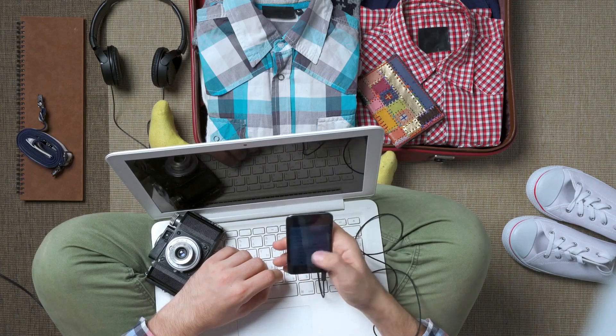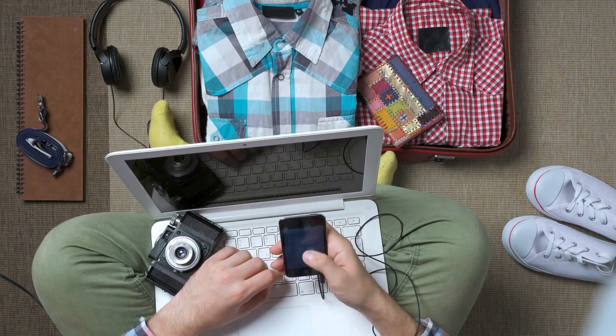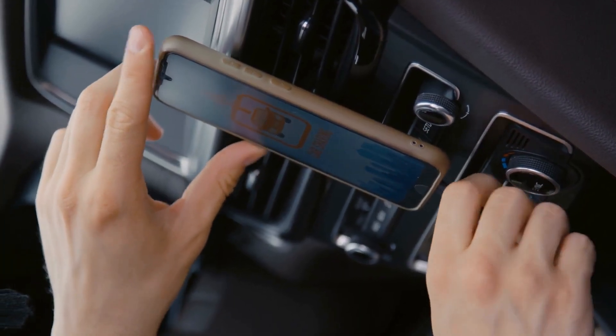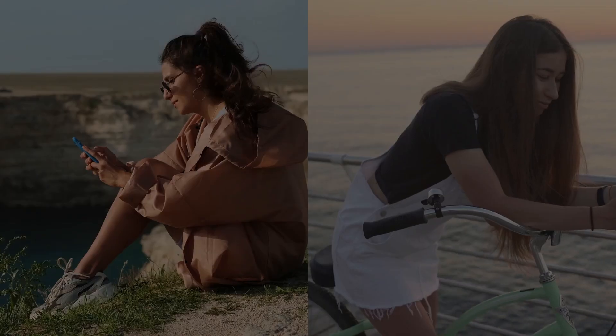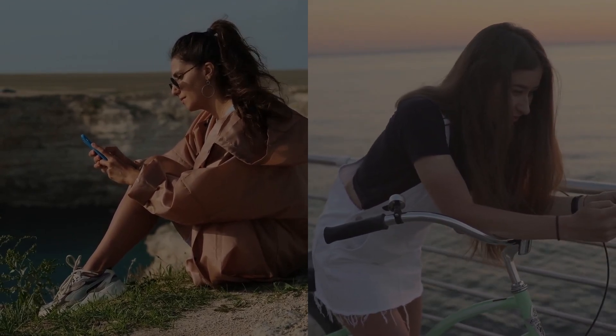Digital Luggage Scale. Avoid the hassle of overweight luggage fees with a digital luggage scale. This handy gadget lets you weigh your bags before you leave for the airport, so you can make sure you're within the airline's weight limits. It's a small and inexpensive tool, but it can save you money and stress at check-in. A good digital luggage scale is compact, accurate, and easy to use.